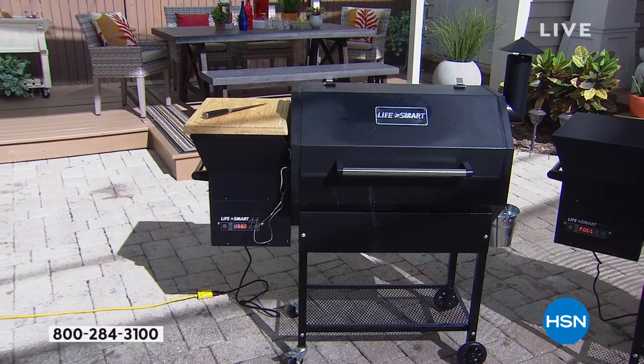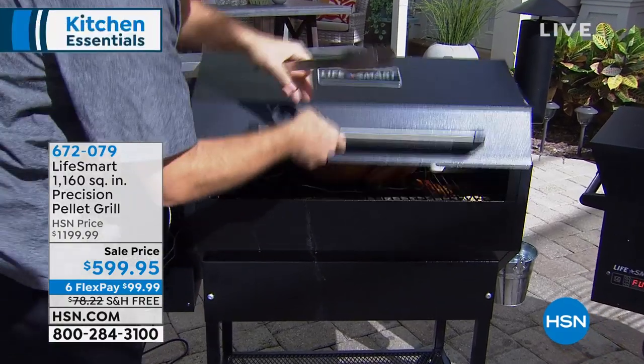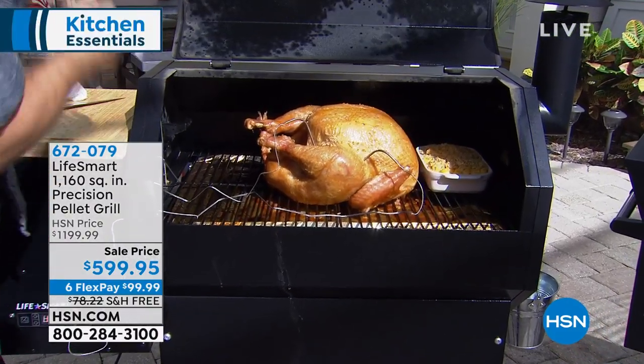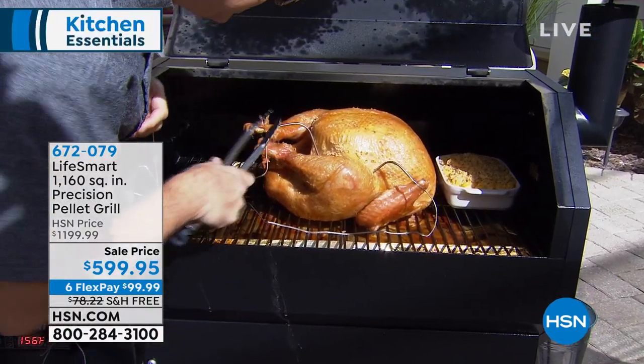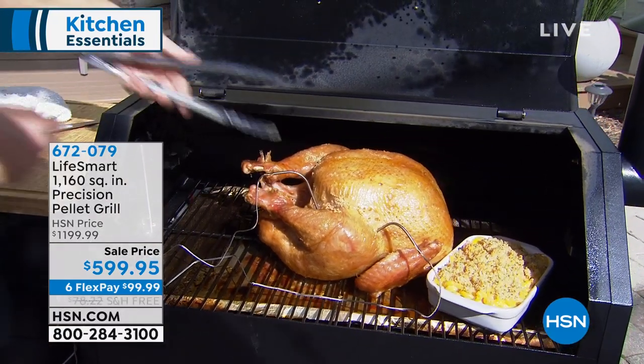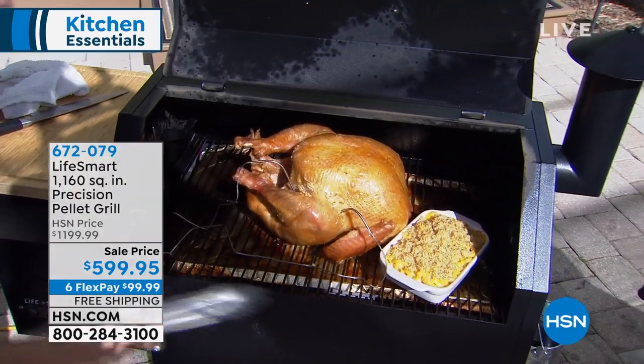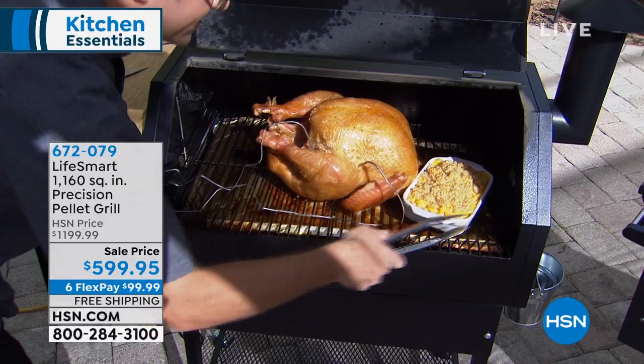Waiting outdoors is a brand new grill. I am so excited about this because this is that precision pellet grill you've come to love here at HSN. In fact, this is the largest pellet grill we've ever offered. It gives you the convenience of a gas grill, but the smoky flavor of that wood fire.